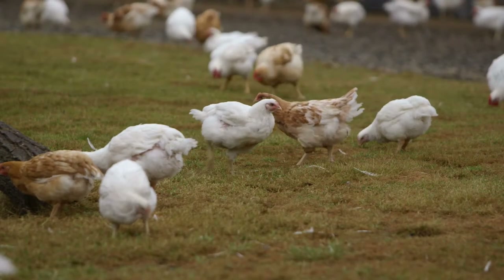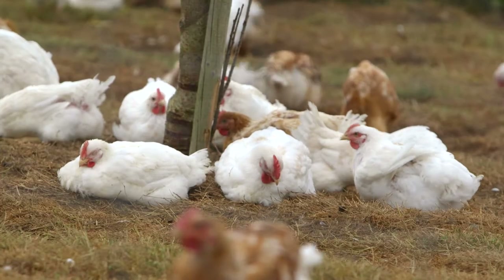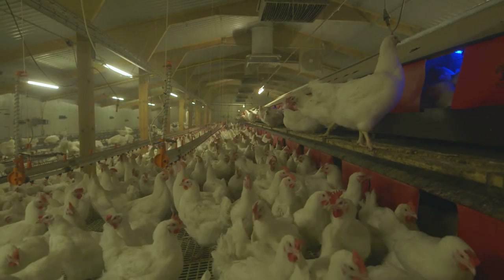Chicken is a very popular type of meat. People across the world see chicken as a healthy and tasty choice. In fact, demand for chicken is growing faster than any other meat.